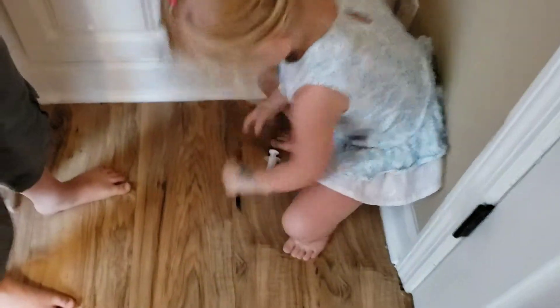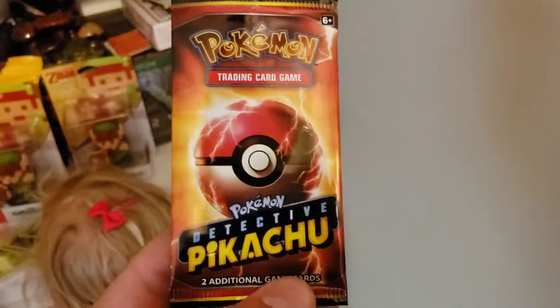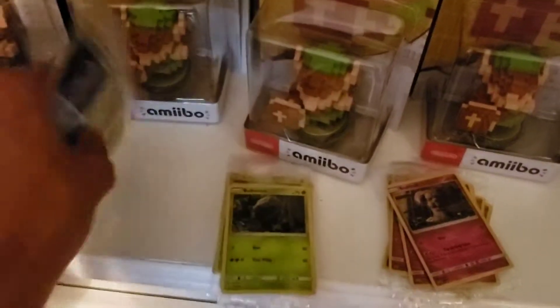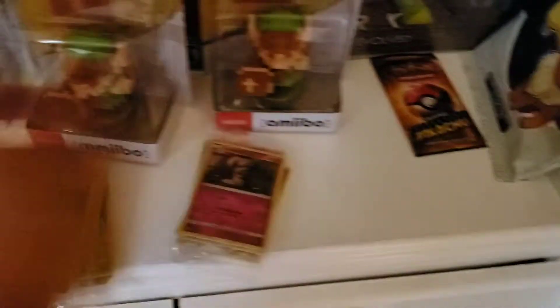I've got all kinds of stuff over here. That's a pack of Pokemon cards — we got these from the movie. This one's been opened. We're keeping one for the collection and we got a bunch of these Pokemon cards for free and we've actually been selling them on eBay. All these right here are the same ones.